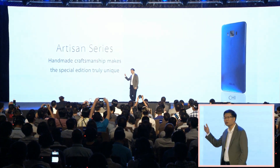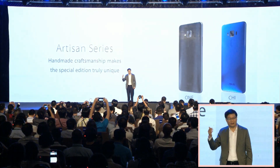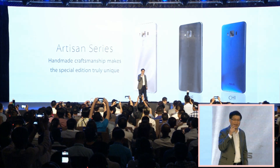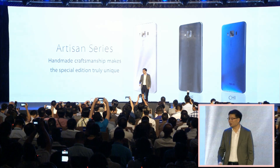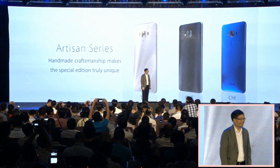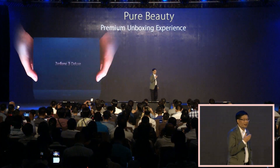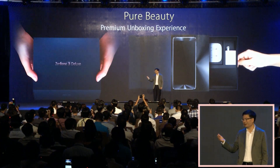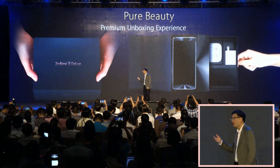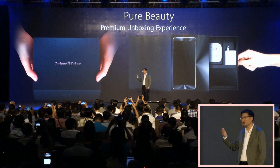For those of you originals out there, we give you the Artisan Series to celebrate your uniqueness. A premium unboxing experience awaits proud owners of the ZenFone 3 Deluxe.